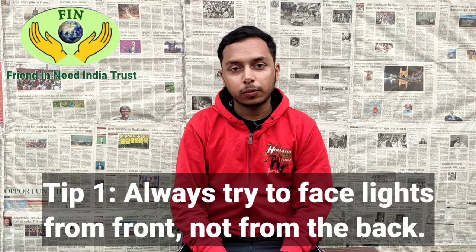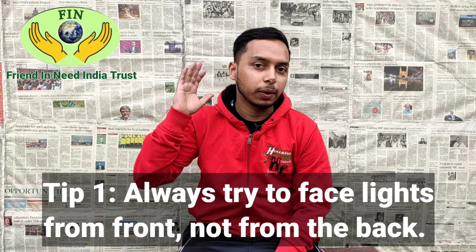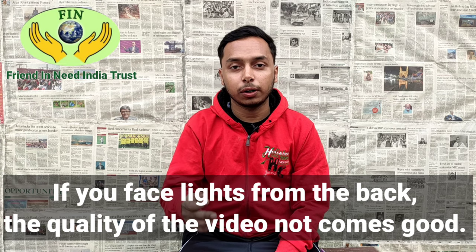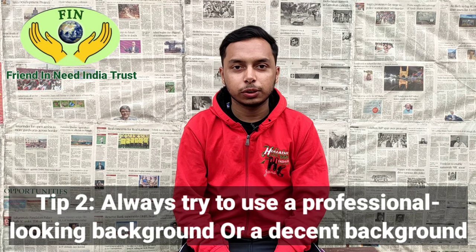Tip number one: always try to face the light from the front, not from the back. If you face light from the back, the quality of the video will not come out good.